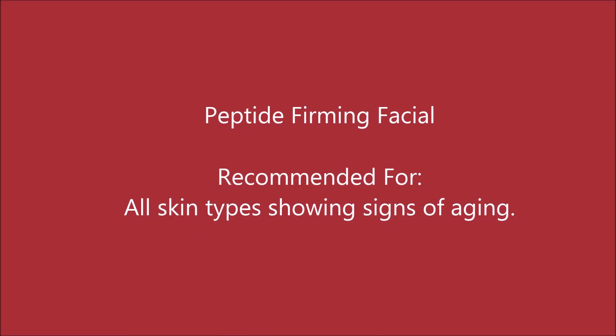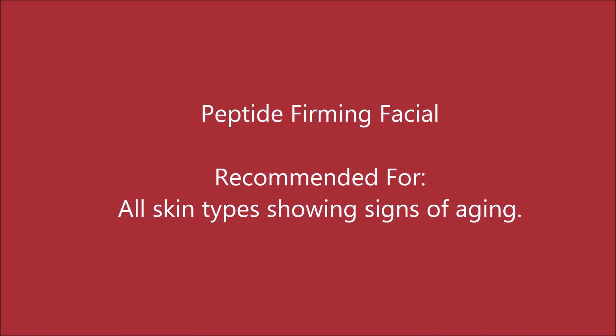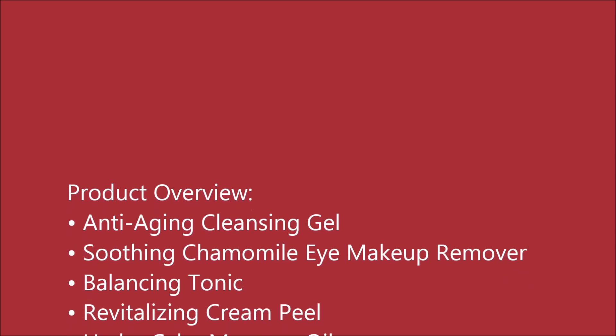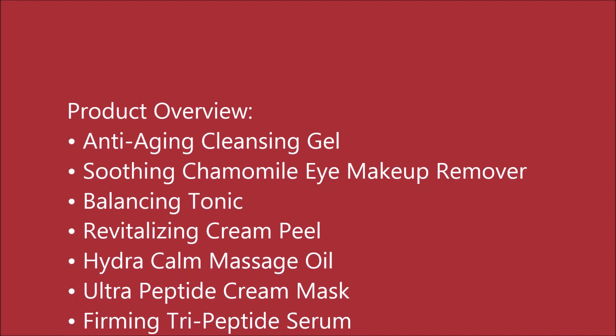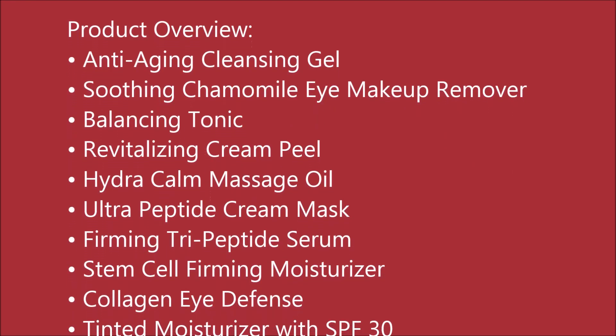Hi, this is Ellen Clark, founder of Control Corrective Skin Care Systems. Today we will be demonstrating our peptide firming facial. This potent facial picks up the slack and replaces it with renewed firmness, strength, and spring. Relax as your skin is deep cleansed, massaged, and restored. An intensive toning mask featuring tissue-building nucleic acid plus amino acids tightens as it dries — a literal manifestation of the firmness to come.